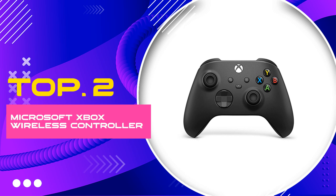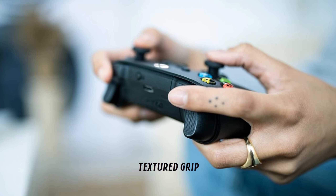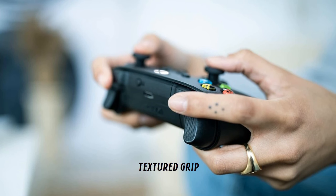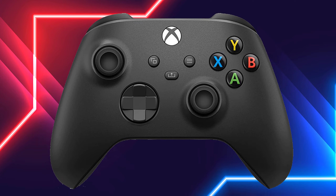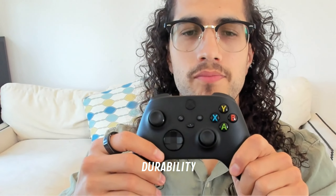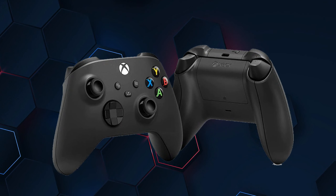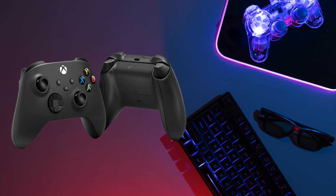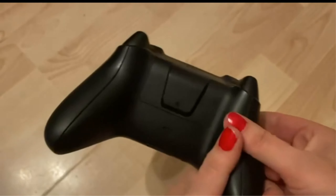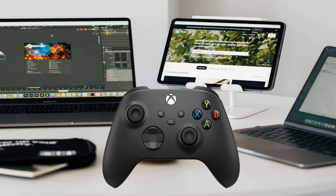Number 2: Microsoft Xbox Wireless Controller. Upgrade your gaming experience with the Microsoft Xbox Wireless Controller in sleek carbon black. This cutting-edge controller redefines wireless gaming with top-notch wireless and Bluetooth connectivity, ensuring you can play from anywhere in the room without the hassle of cords. Compatible with Xbox Series X/S, Xbox One, and Windows 10 PCs, it's a versatile choice for gamers across different platforms. The carbon black color scheme is timeless and adds a sophisticated touch, while the ergonomic design with textured grip ensures secure, comfortable extended gaming sessions.